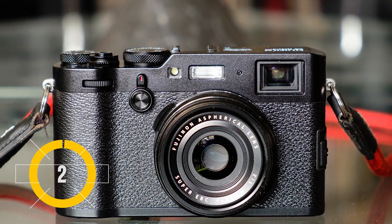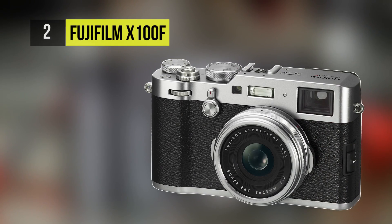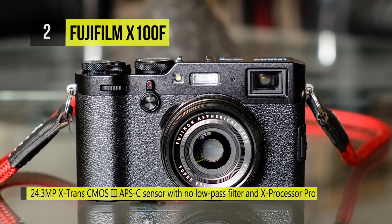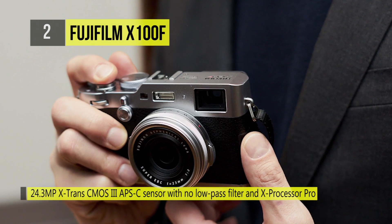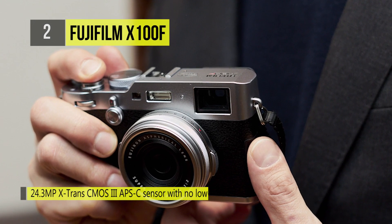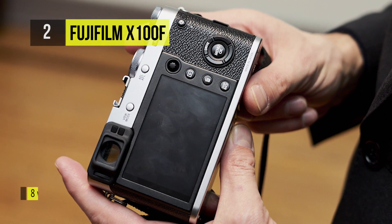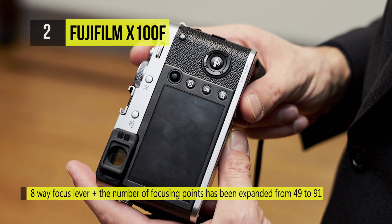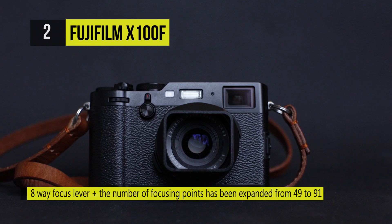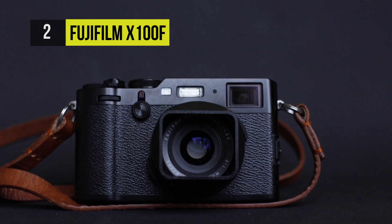The second-placed X100F from Fujifilm incorporates advanced imaging capabilities without compromising its design and intuitive assets. It uses a 24.3 megapixel APS-C X-Trans CMOS 3 sensor and X-Processor Pro engine to produce rich, high-resolution stills and fast performance with expandable sensitivity to ISO 51200. The Fujinon 23mm f/2 lens provides a wide-angle frame and utilizes a spherical glass element to produce sharp imagery, while a Super EBC coating resists flare and ghosting.